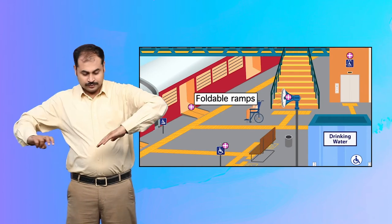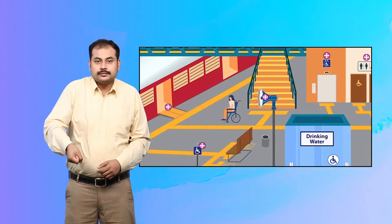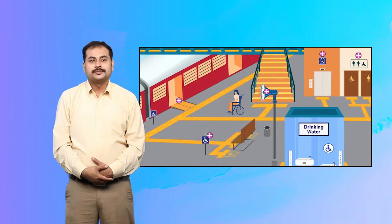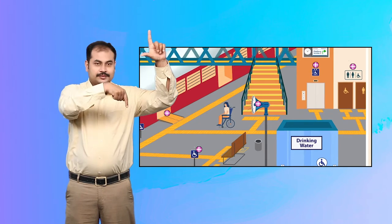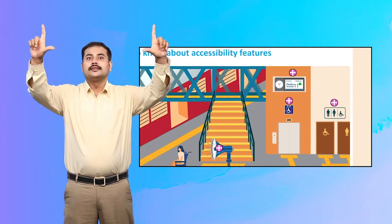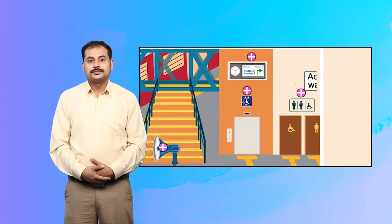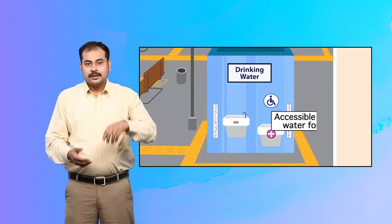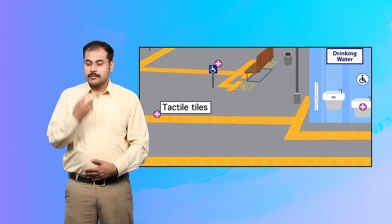The accessibility features include: foldable ramps, audio announcements, reserved seating signboard, digital display, accessible lift, accessible washrooms, accessible drinking water fountain, and tactile tiles.